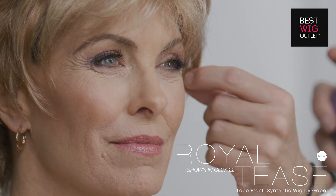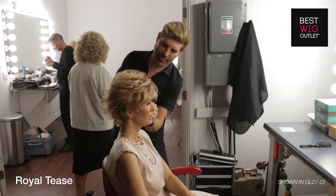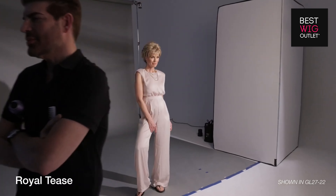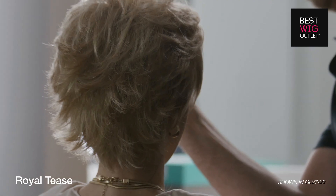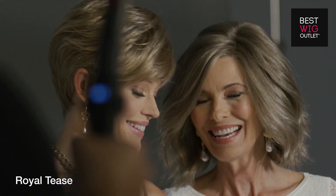This short shag style is a Royal Tease for all the right reasons. The irresistible textured layers that create this modern look can be teased up for volume or brushed smoothly away from the face, thanks to its sheer lace front. Royal Tease is one trending style that won't leave you wanting for more.